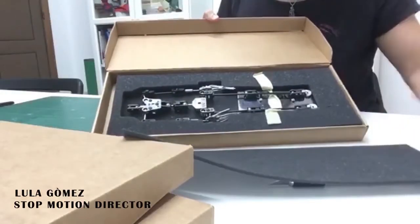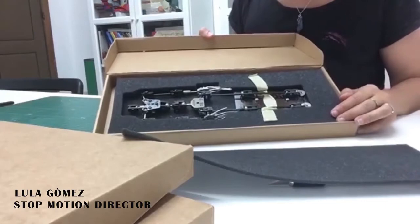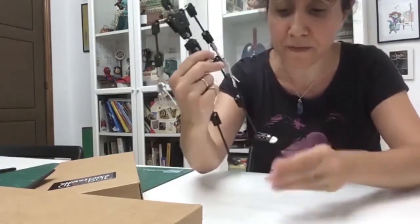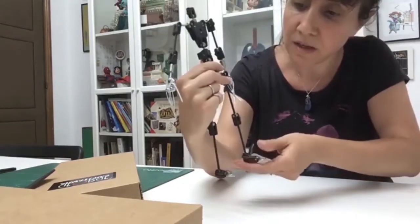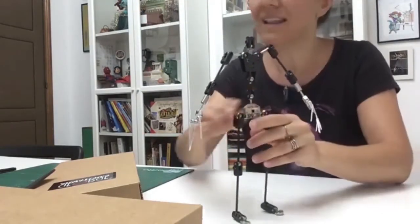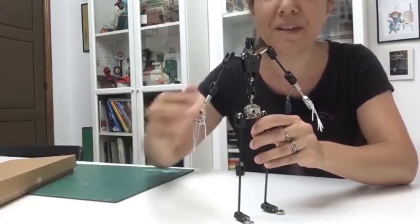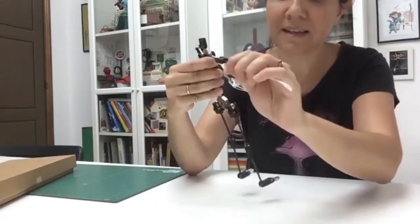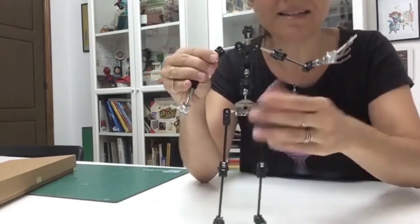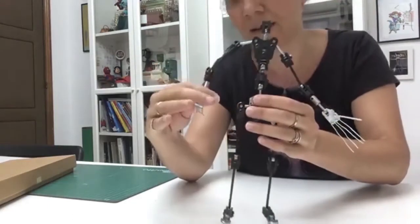My name is Lula, one of the co-directors of the Stop Motion Barcelona Short Film Festival. Oh my God, it's beautiful! It's beautiful and it's so soft, smooth. It's very firm, but it moves suavemente. El diseño es precioso — it's a beautiful design. Las articulaciones parecen increíbles. Es realmente muy suave. Se anima muy bien.